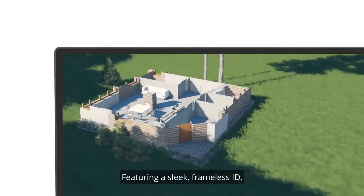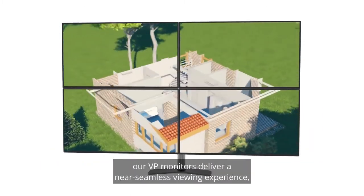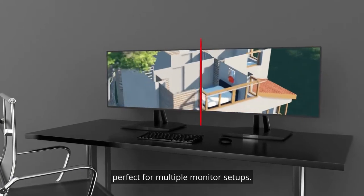Featuring a sleek, frameless ID and an edge-to-edge, super-clear IPS panel, our VP monitors deliver a near-seamless viewing experience perfect for multiple monitor setups.